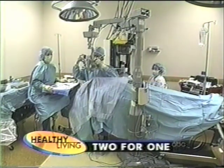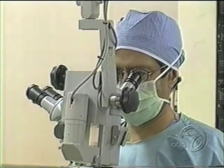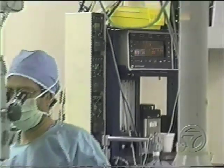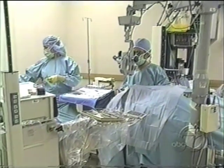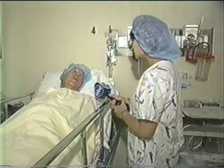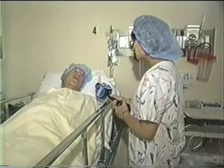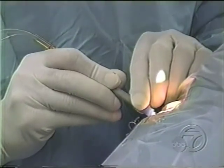Dr. Bud Kurwa is about to perform an eye procedure that will take care of two vision problems all at once. We are opening the cataract so that we can make it easy to remove it. Cataracts made everything blurry for 78-year-old Wayne Coddington, and an inability to focus near or far made him a slave to bifocal glasses. It was kind of blurry-like, and I couldn't see at a distance. Today, that's all going to change.